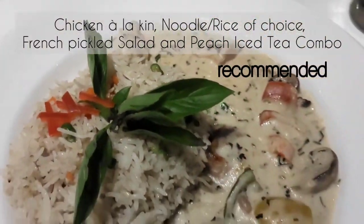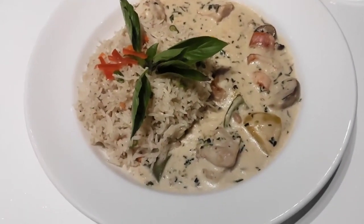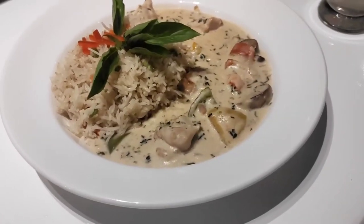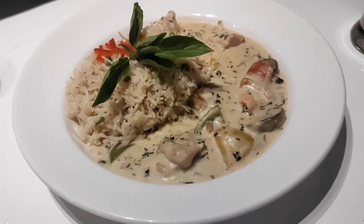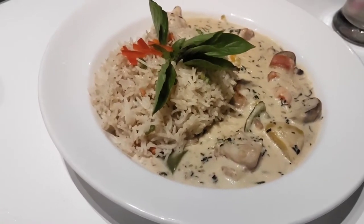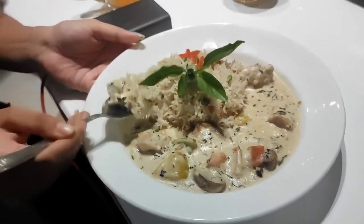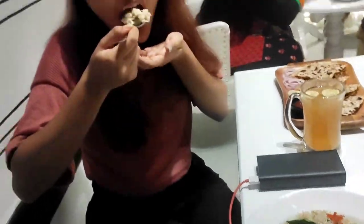Chicken a la can, noodle or rice of choice, French pickled salad and peach iced tea combo. I just loved its taste.